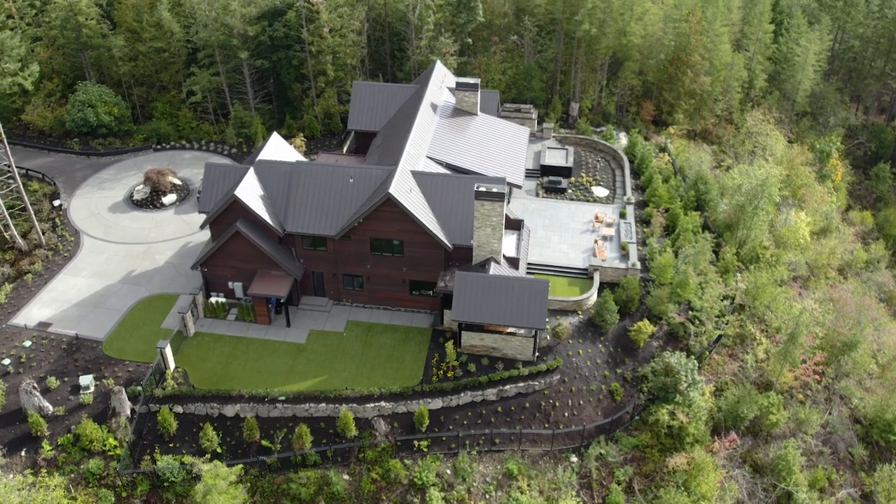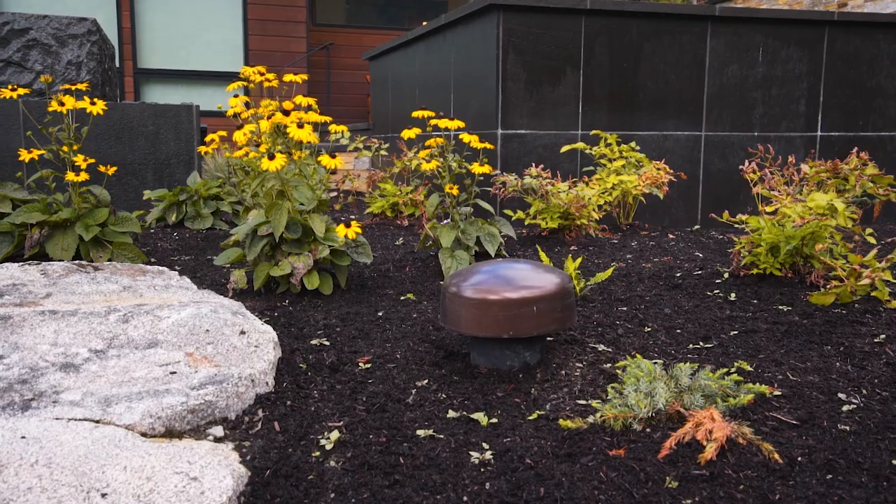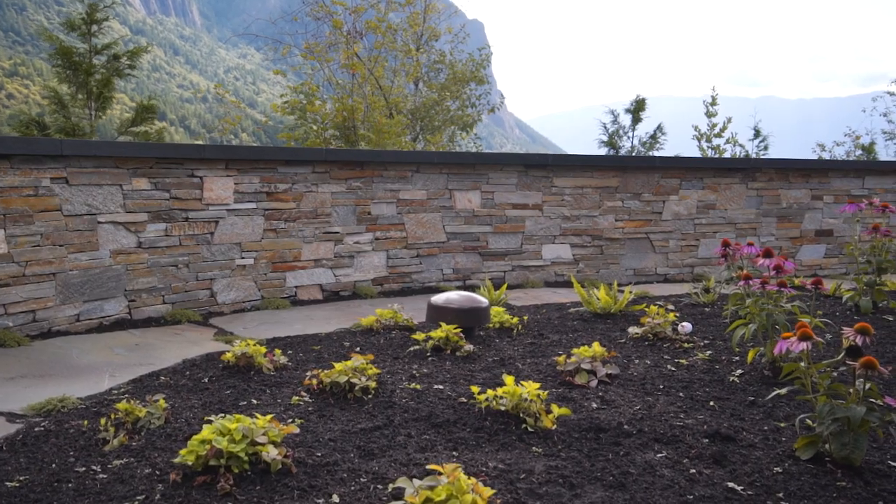Now we're outside this beautiful property. I've got Mount Si in the background behind me. You can hear the water features, and we've got amazing outdoor audio with in-ground subwoofers and small aperture speakers. It sounds and looks amazing out here.